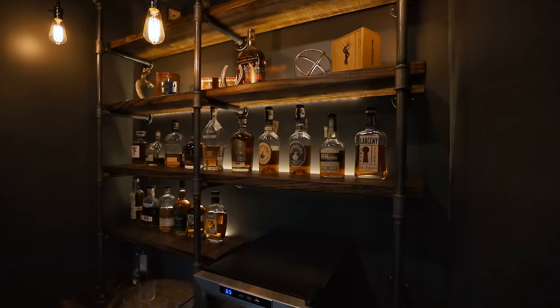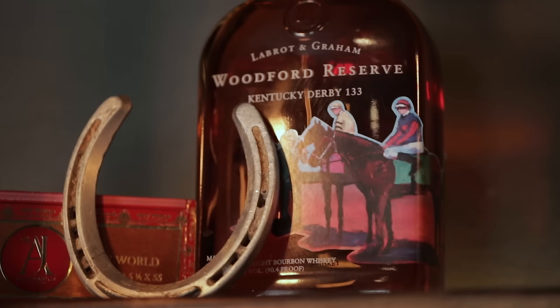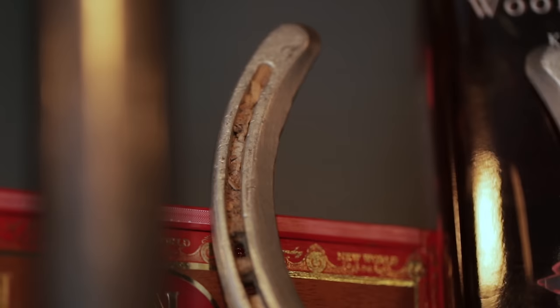On the shelves you'll notice my whiskey collection — this isn't all of it, I have some more downstairs, but I moved about three-quarters of it up here. It really adds to the look of the room, and obviously we're smoking cigars and drinking whiskey in here. Above that I put some knick-knacks personal to me: a bottle of Woodford Reserve from a Kentucky Derby that a family member gave me, and in front of it a horseshoe from a horse from Churchill Downs with actual dirt from the track in it.